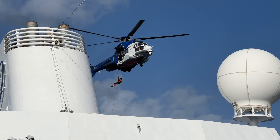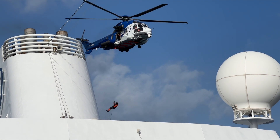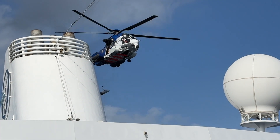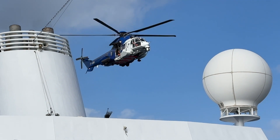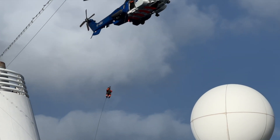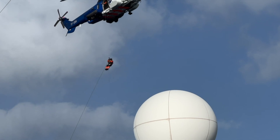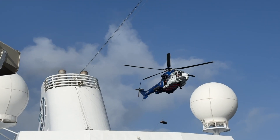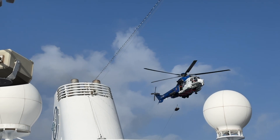Several minutes later, another person dropped down, then the empty stretcher or rescue basket for the passenger. It was another 10 to 15 minutes before one crew person was pulled back up to the helicopter, followed by the passenger in the rescue basket.